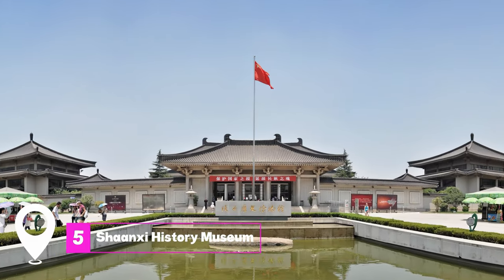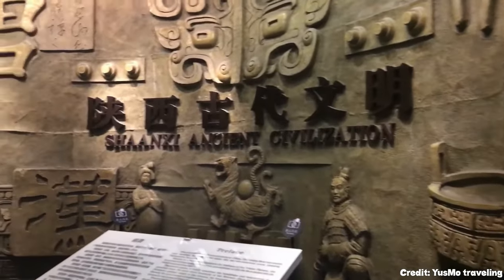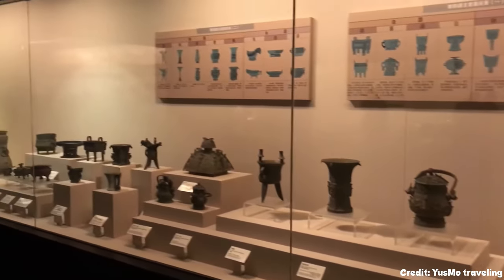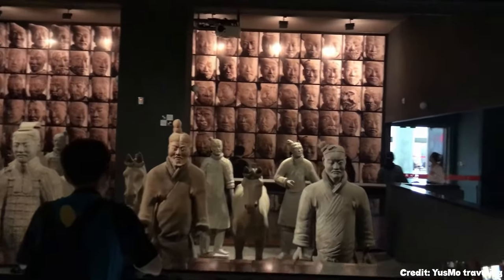At number five, we have Shanxi History Museum. This museum offers a deep dive into the rich history of Shanxi province, from ancient times to the modern era. Its extensive collection includes artifacts from the Zhou to the Tang dynasties, providing a comprehensive overview of the region's cultural and historical significance.